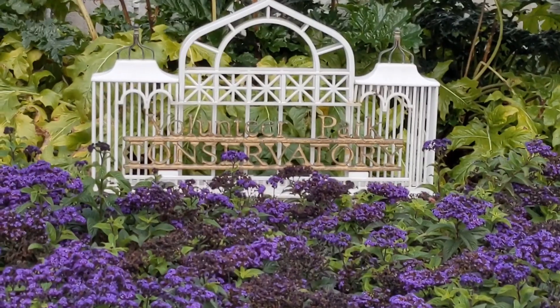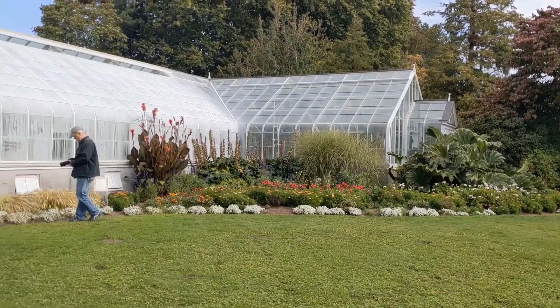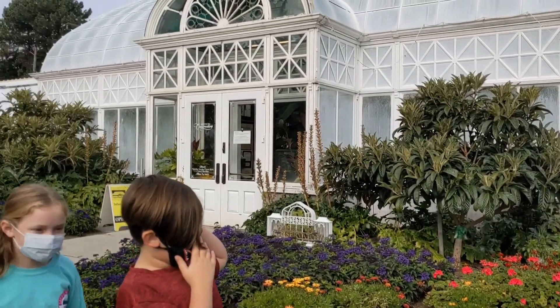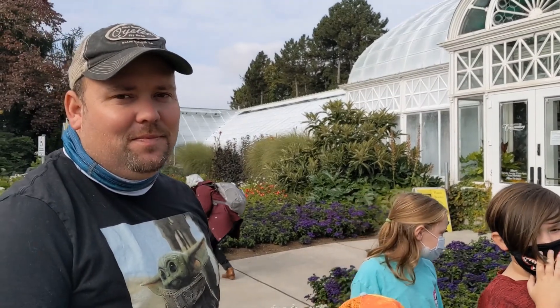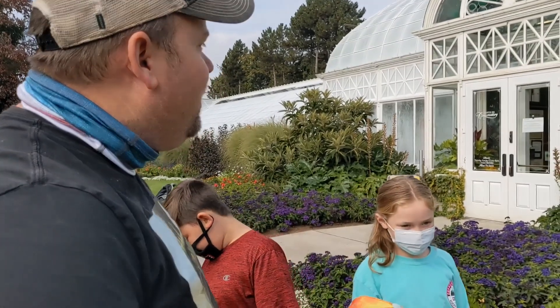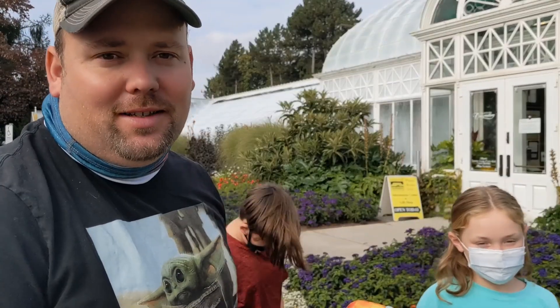There are some absolutely beautiful places in Seattle — it's very cool. Tons of parks, lots of art. We're here at the Volunteer Park Conservatory, where we're going to see some cool plants. Let's go check it out.